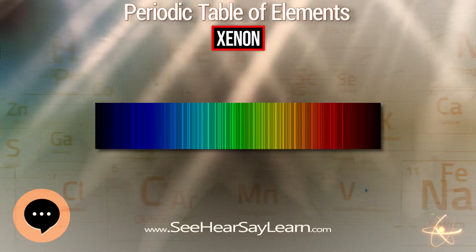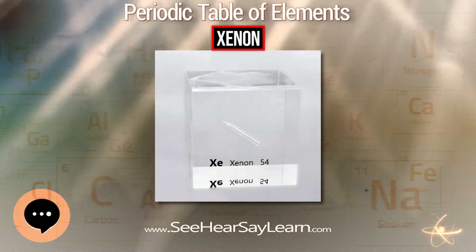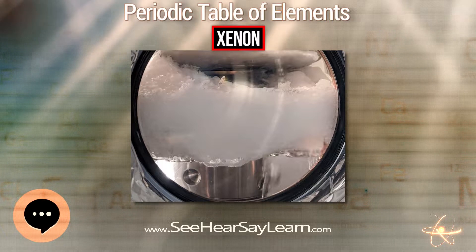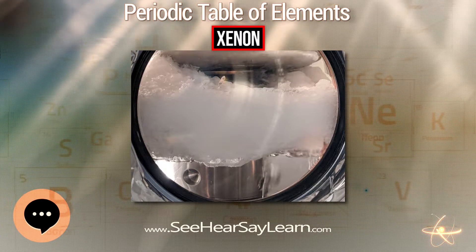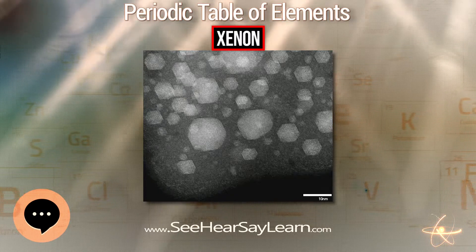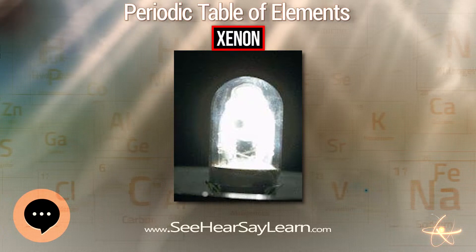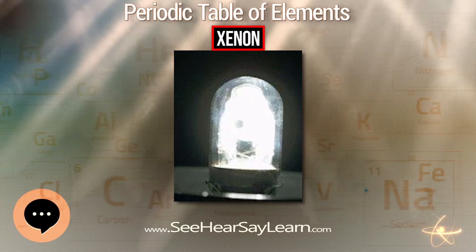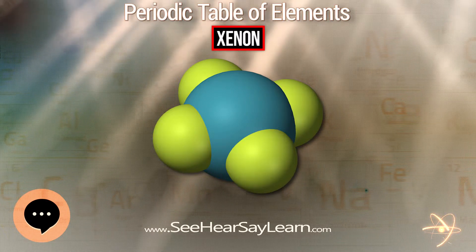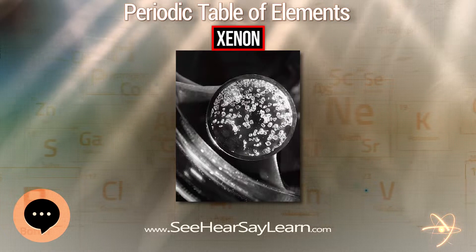Xenon has atomic number 54; its nucleus contains 54 protons. At standard temperature and pressure, pure xenon gas has a density of 5.761 kg/m³, about 4.5 times the density of the Earth's atmosphere at sea level, 1.217 kg/m³. As a liquid, xenon has a density of up to 3.100 g/cm³, with the density maximum occurring at the triple point.